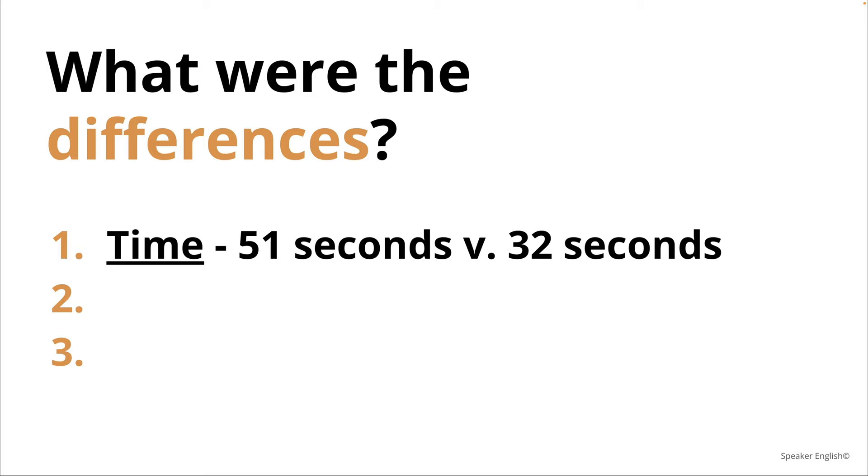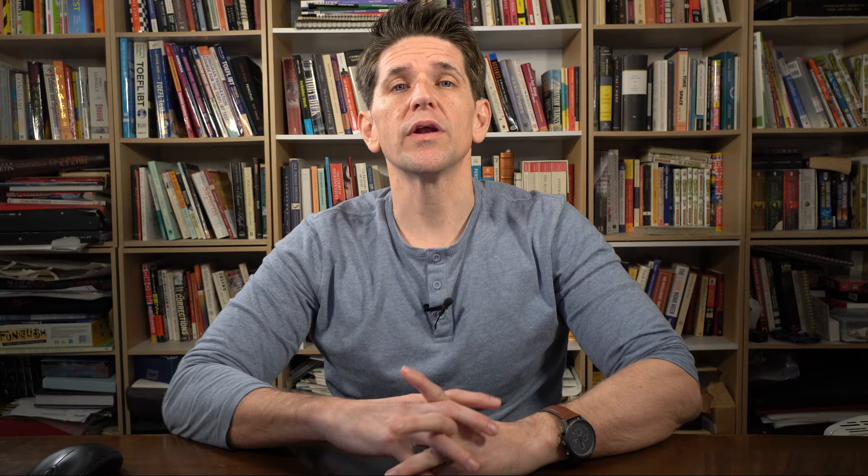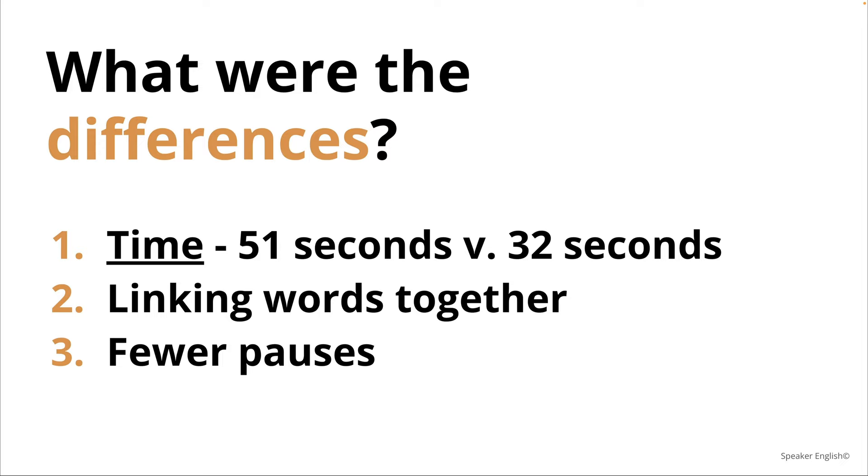There are some important details you need to know. First, the time difference: she spoke for 51 seconds; I spoke for 32 seconds, but my score was much higher. A lot of people say the more you speak, the higher your score. Speaking for longer is good, but if your speaking speed is slow, it doesn't help your score. She needs to bring words together and have fewer pauses — she needs to reduce those thinking pauses.